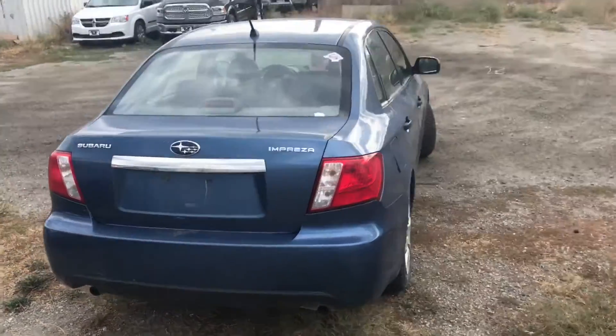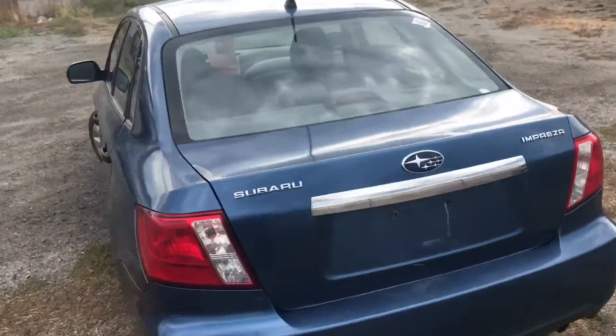Hi Jerry, Javen from Cranbrick Dodge here. I just wanted to give you a quick video follow-up on the Subaru Impreza.